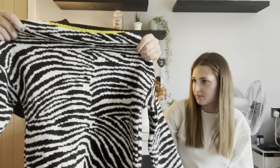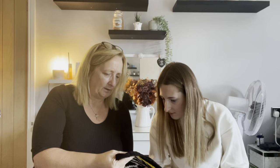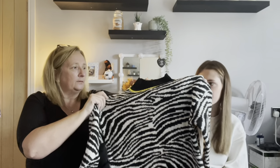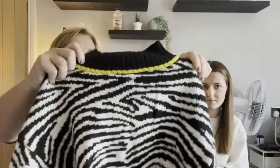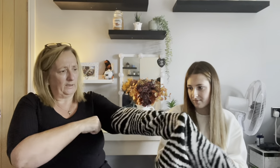A zebra print jumper from Primark, size small. It's really thick — proper winter weight — with a half-turtleneck style. The hosts are surprised it's from Primark. It has yellow contrast on the collar and is really warm. It's also quite generous in size for a small.